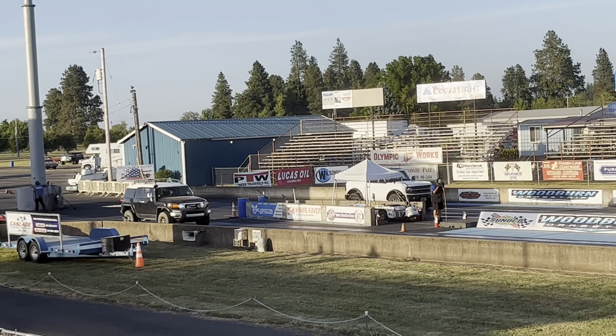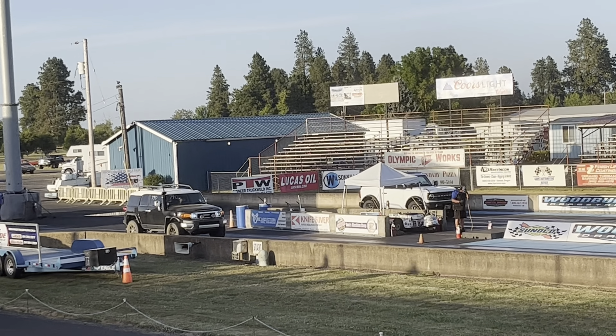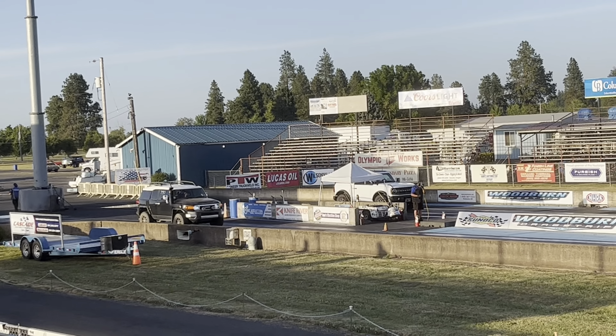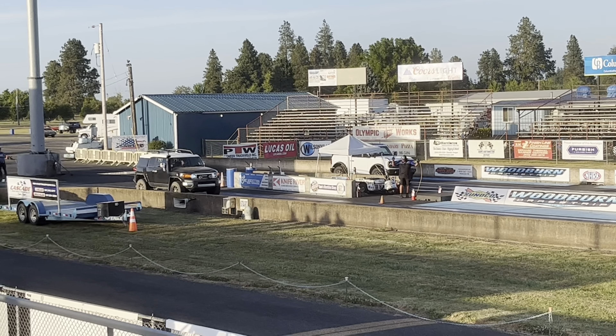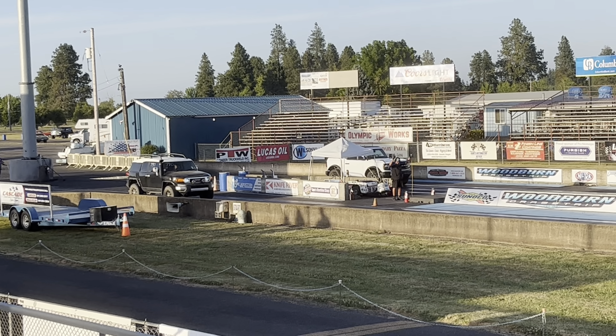Stick around for more in the video where I go to Salem, Oregon, to Skyline Ford for the Ford Bronco show. This is the last pair going down the track at our Thursday cruise-in.